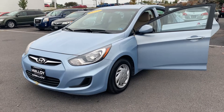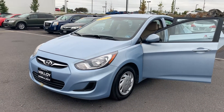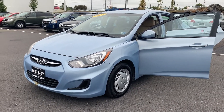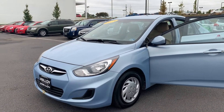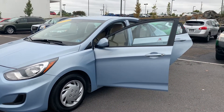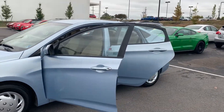This is the pre-owned 2013 Hyundai Accent GLS Sedan. The color is Clear Water. There have been two previous owners with no accidents, and 13,719 miles are on it. Some features include a split folding rear seat and remote keyless entry.